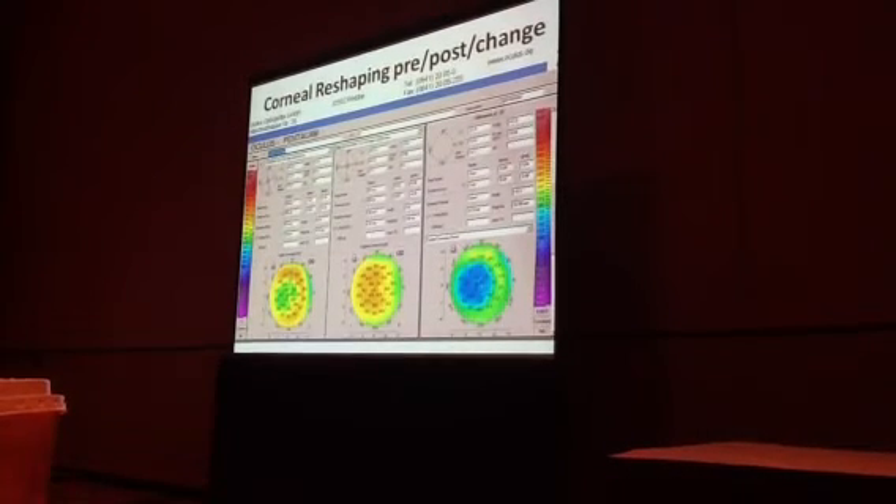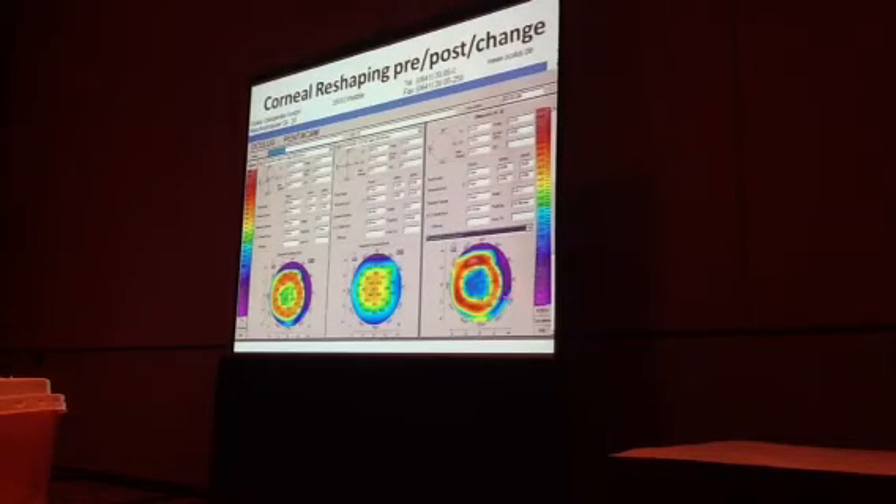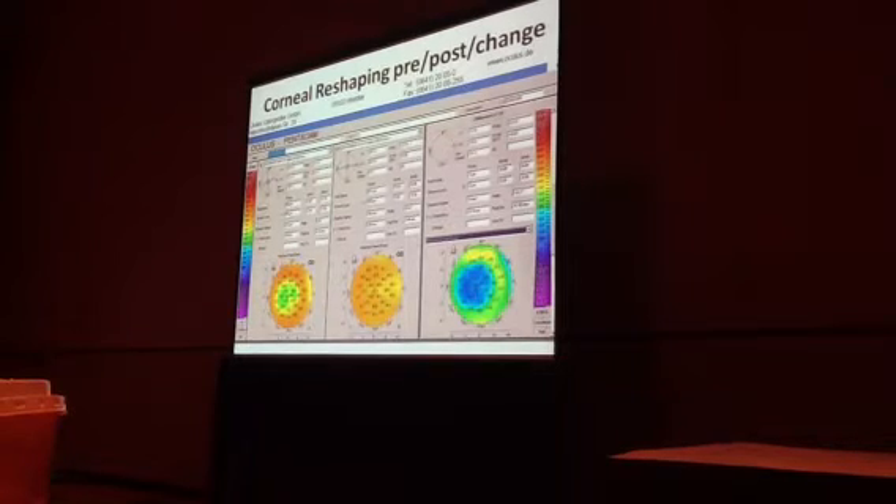For corneal reshaping pre and post, we're typically going to look at our axial map for curvature. But if we really want to locate where the center of our treatment is, we'll go to a more detailed tangential map, or we can look at refractive power on the front surface of the cornea. We do a lot of corneal reshaping at the practice, and these are the kinds of comparatives we typically use.